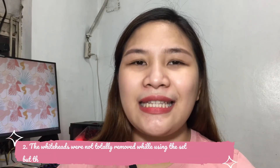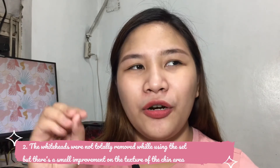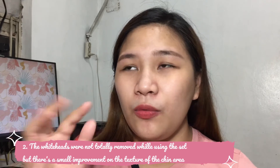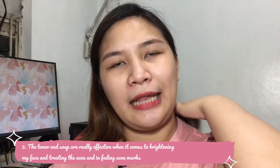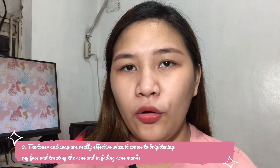Number 2: The whiteheads reaction — they seemed to fall off or come out on the first or second day of using. They do come out easily at that point. As for whiteheads overall, they haven't really decreased much for me — they're still visible. My favorite products are the toner and the soap because they really help my pimples dry out — they dry out quickly.